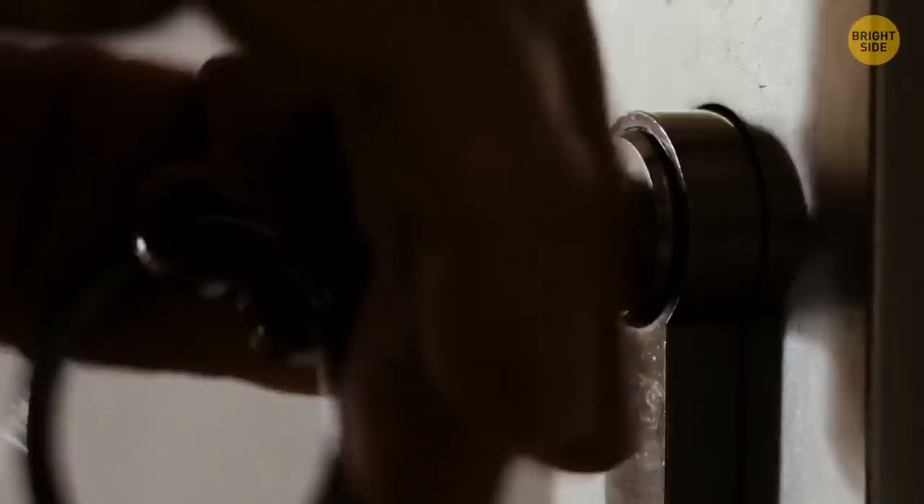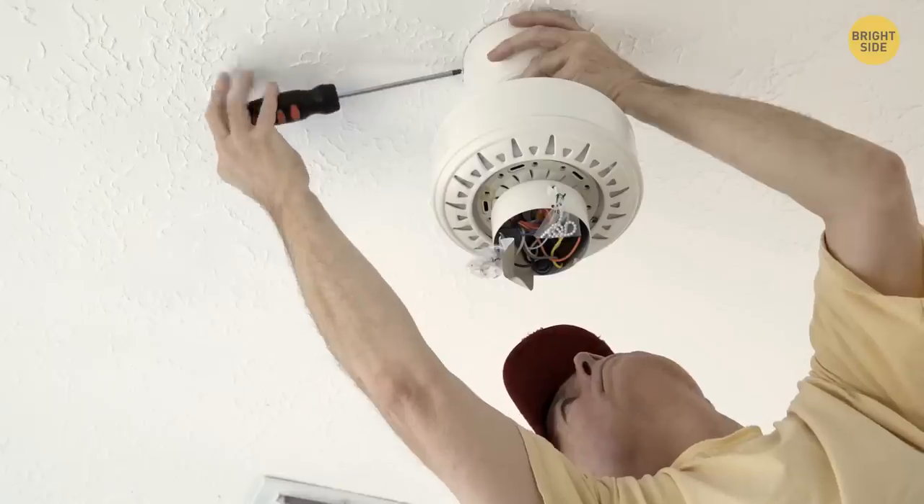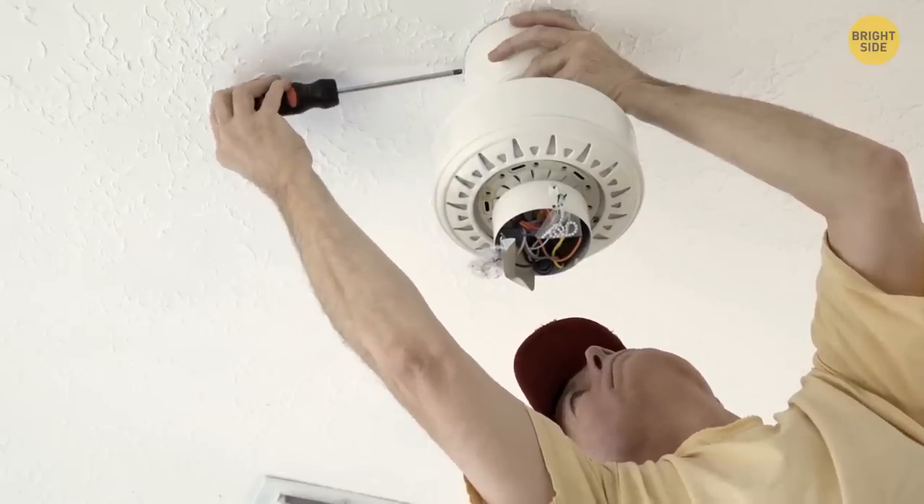A little hole in the end of your wrench can provide your screwdriver with some extra torque. Just slide the end with the hole over the screwdriver. You can also use this method when the angle is awkward.